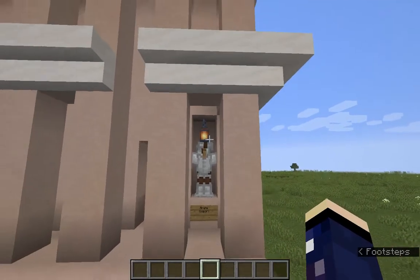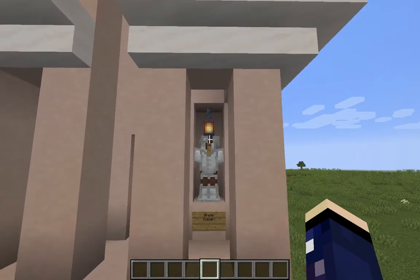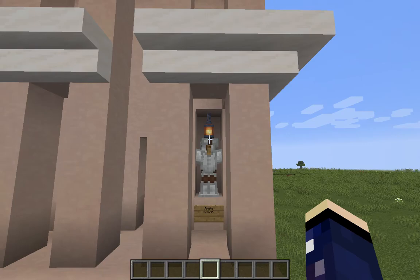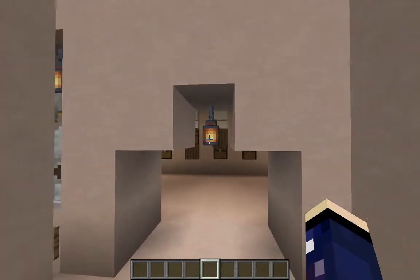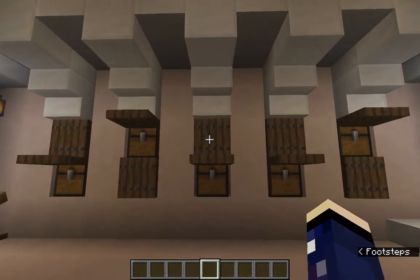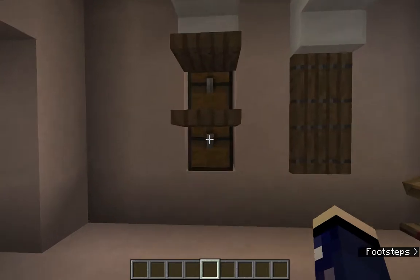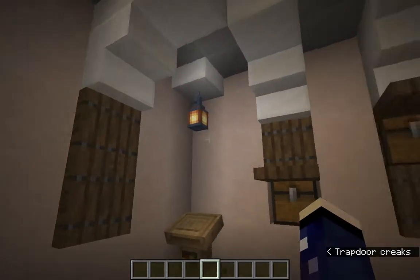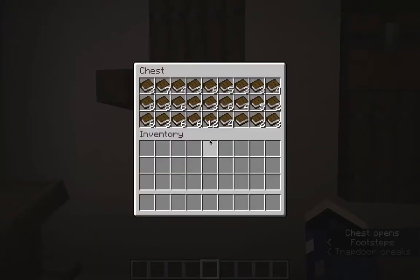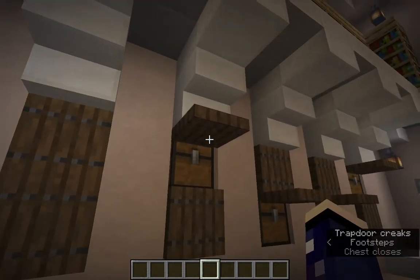I didn't really have the room to create a fully-fledged statue, so white armor is kind of what we got. Now as far as the interior is concerned, the bottom houses chests. These are supposed to be cabinets and niches in the walls. There are scrolls, and cumulatively throughout these chests...